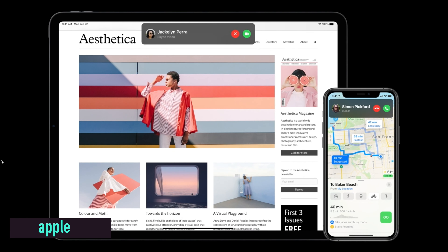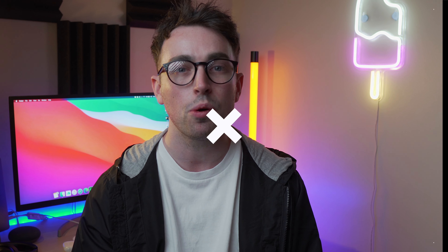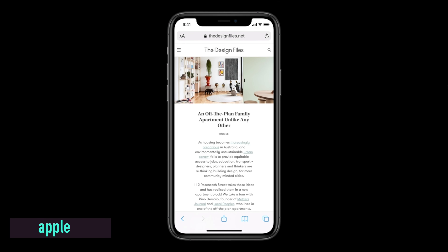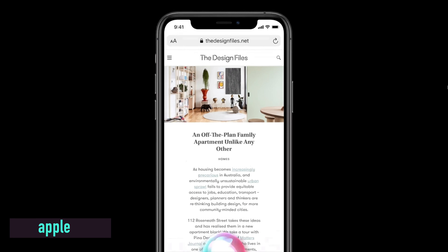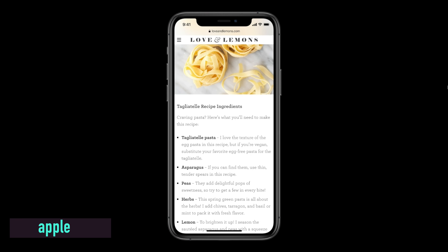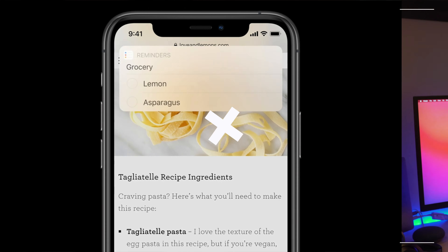Siri has also got a new revamped UI. If you ask Siri a question, you get a smaller circle at the bottom, and depending on what you're asking, it will only take up part of the screen. If you want to know the weather, it gives you a banner at the top; if you ask for a recipe, it gives you a slightly larger but still compact banner, so you can still use your phone.